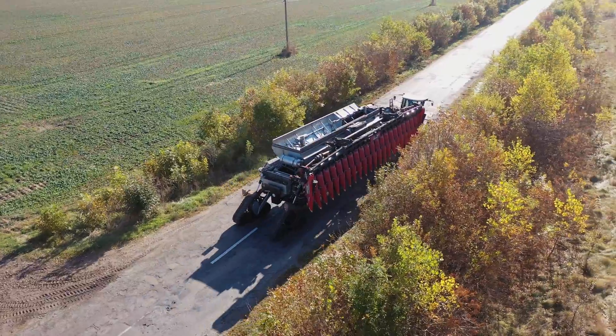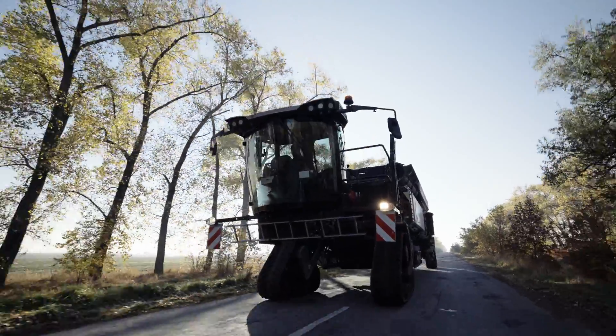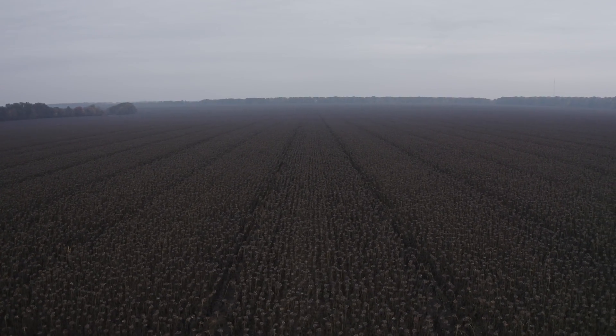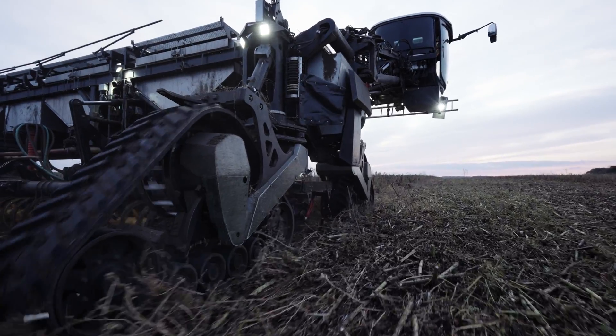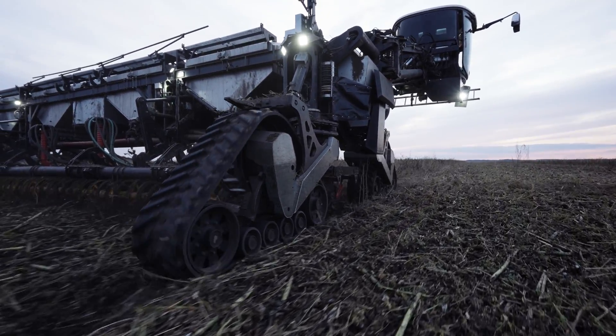The disruptive, innovative Nexat crop production system is based on the principles of Controlled Traffic Farming, or CTF for short. This involves splitting a piece of arable land into traffic and cropping zones, in order to limit soil compaction to just the tracks.